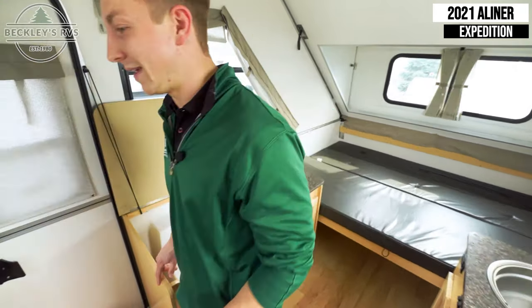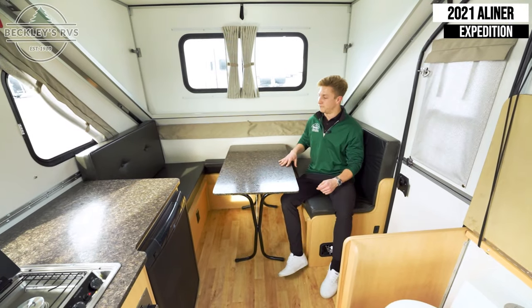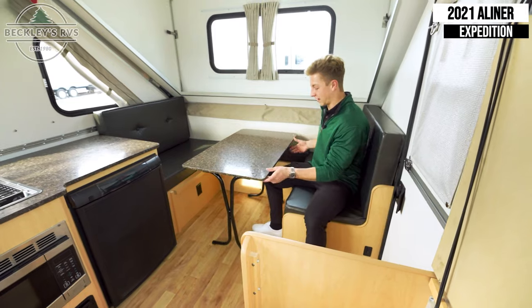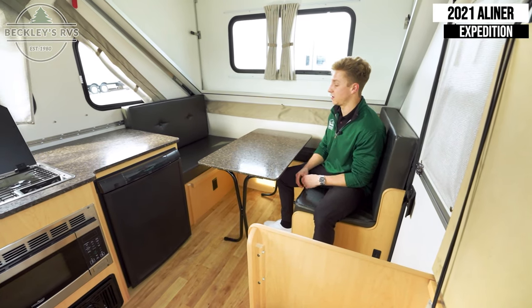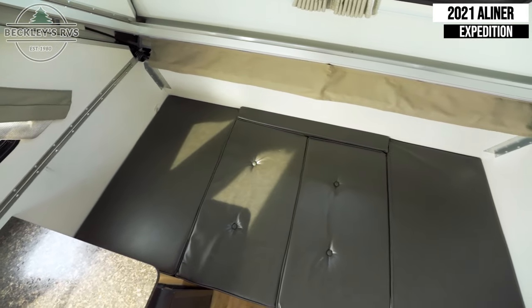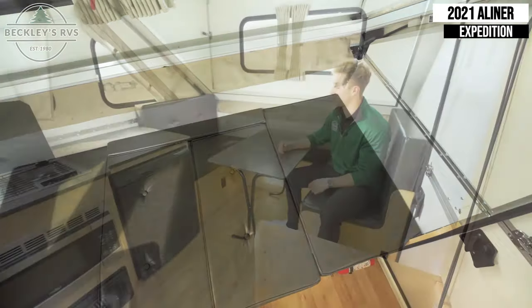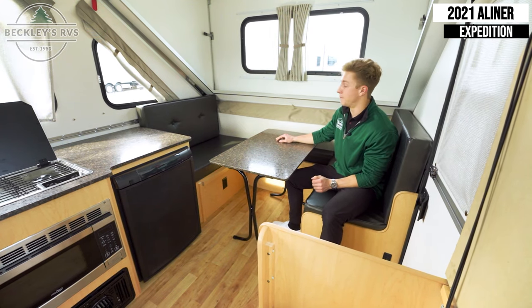We're going to transition over and show you what the table looks like up front. This is your booth-style table — it's really flexible with some sliding feet, so if you didn't want the table sitting there you could easily slide it around. This also converts into another bed, with cushions that lay down. You could sleep all the way up to three people with this model — one here and then two up front in that main bed area.